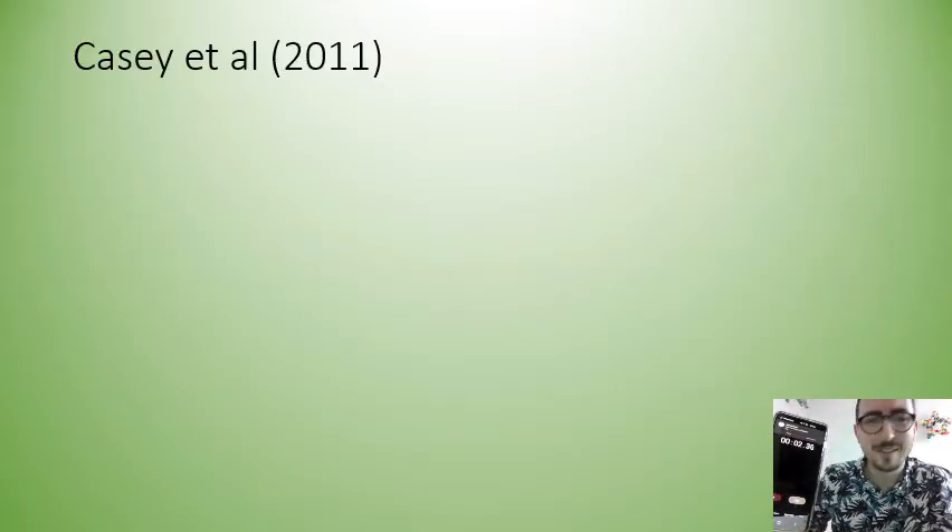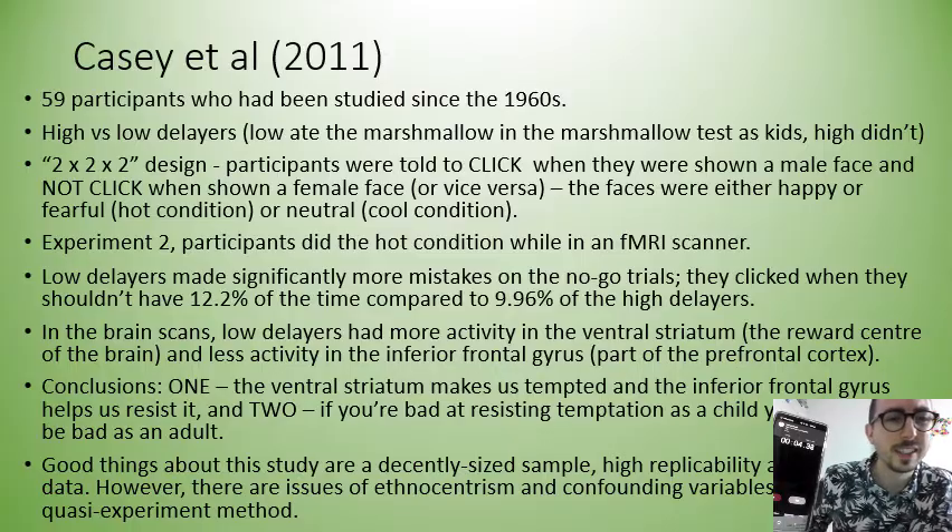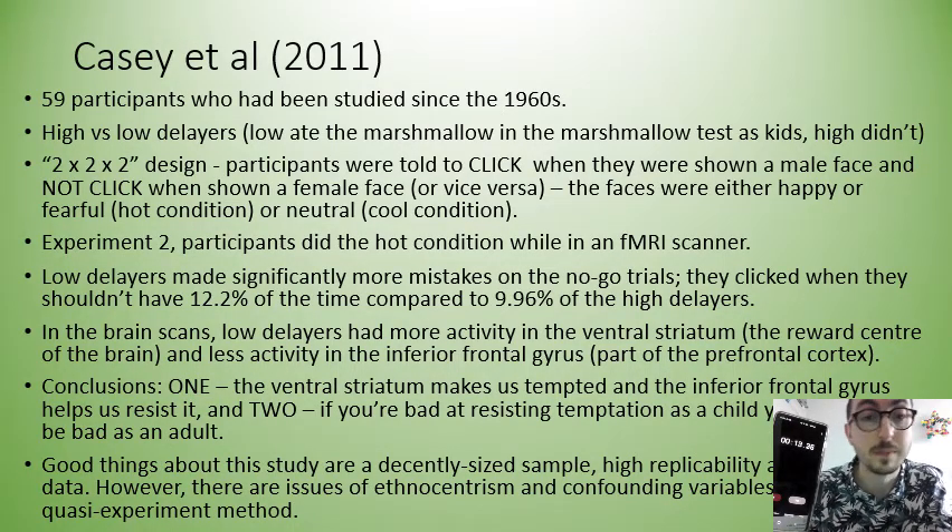In 2011 Casey et al investigated 59 participants who had been studied since the 1960s. They sorted those participants into high or low delayers based on their performance in a test of temptation back in the 60s, the marshmallow test.